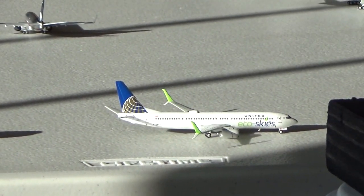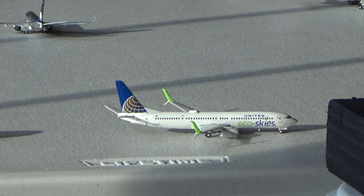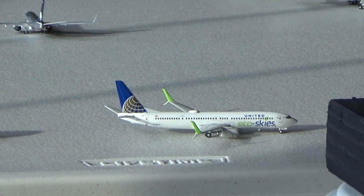United Boeing 737-900 EcoSkies — United also has a couple new flights. He's off to Denver today after arrival from Houston. United's Denver flights consist of three 737-800s and 900s and two CRJ-550s, and the Houston flights include one 757-300, three 737-800s, and one 737-900.